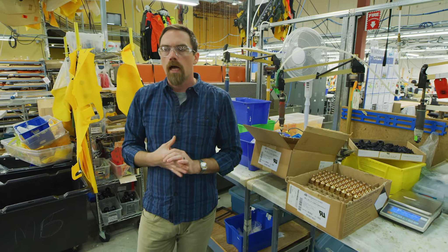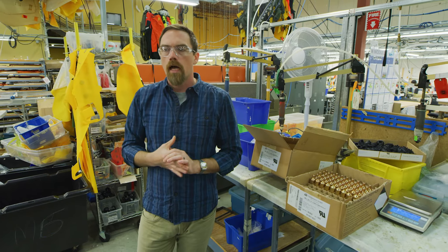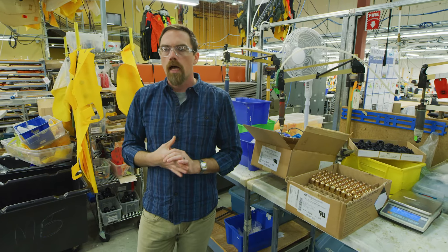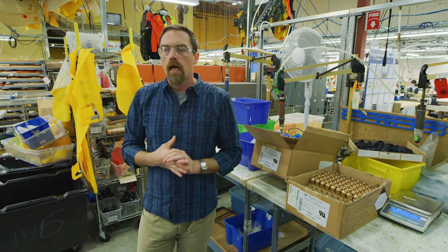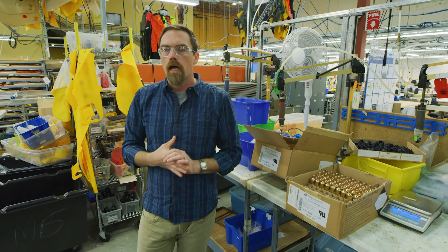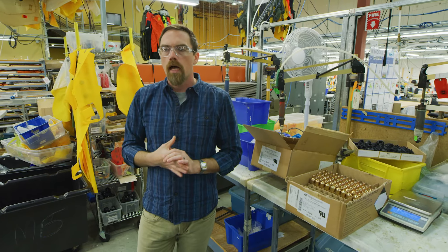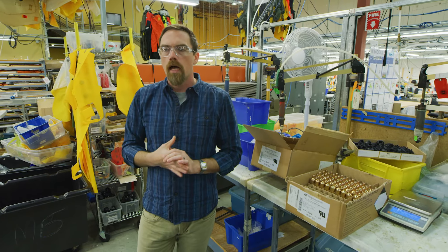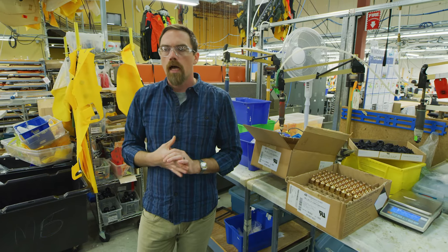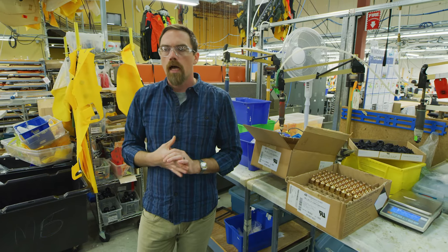Once the bladders are manufactured and we have passing results for the pre and post testing, they get consolidated and sent to our sewing teams, who will install them with the harness, the shell, and the structural materials. As a combination, these are now one lot that will never be separated. Once that lot is complete, it goes into a quarantine area where our quality control teams take it and do lot testing. That involves sampling plans where we pull, depending on the size of the lot, between one and ten units per lot.